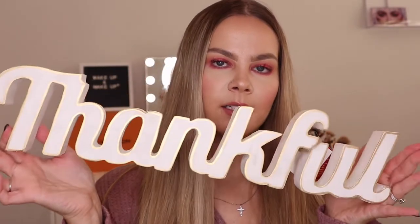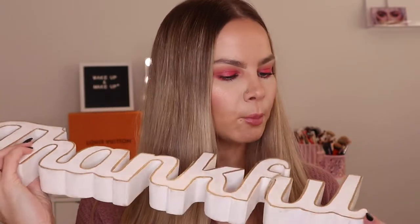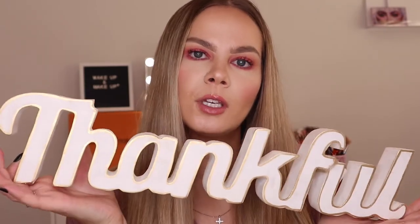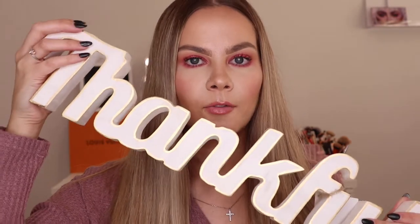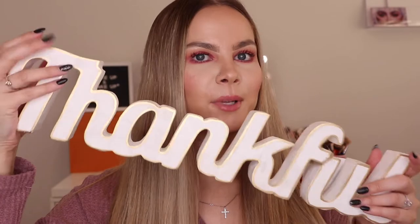I found this at Marshall's — it's a little wooden sign with a gold border painted around it. It says 'Thankful,' so I thought this was really cute for fall and Thanksgiving. This was $20. It's made in the Philippines and I just put it on my fireplace mantel. It just looks super good there.